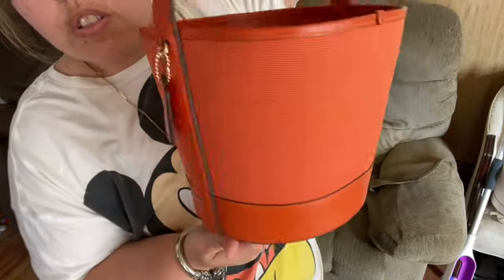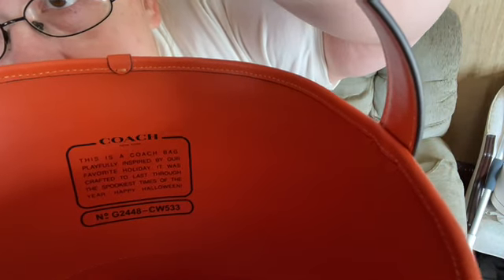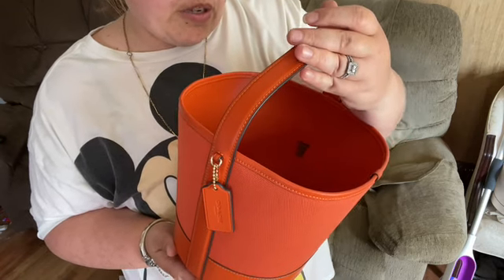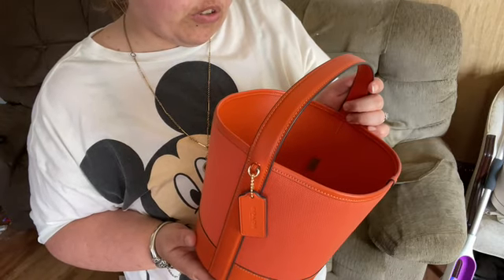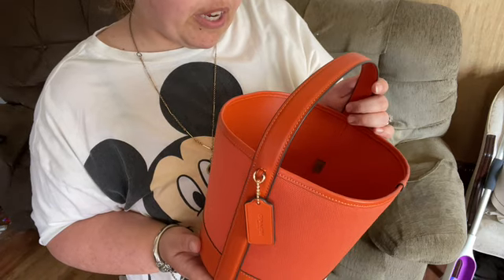We're going to do a little twirl on this candy bucket. On the back, it has the creed. It says: 'This is a Coach bag, playfully inspired by our favorite holiday. It was crafted to last through the spookiest times of the year. Happy Halloween.'